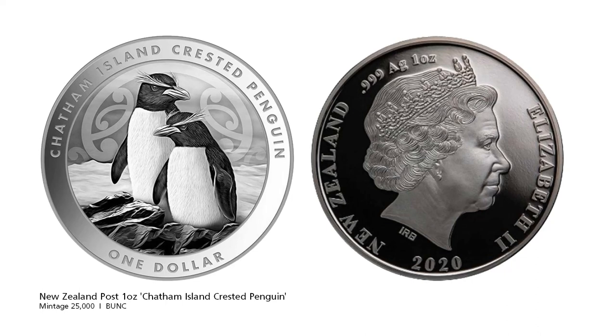The New Zealand Mint features a lot in these videos, but this particular coin is not from the New Zealand Mint — it's from the New Zealand Post. The New Zealand Post is a government entity and they have released this Chatham Island Crested Penguin Coin. You'll also notice on the obverse it doesn't say Niue like most of New Zealand Mint's coins; this coin has actually been issued on behalf of New Zealand.